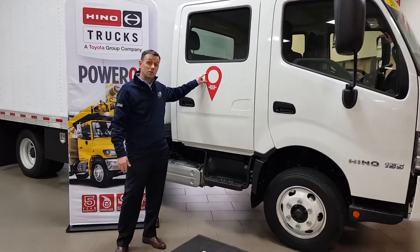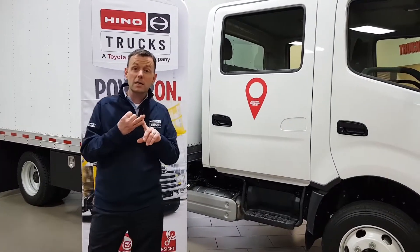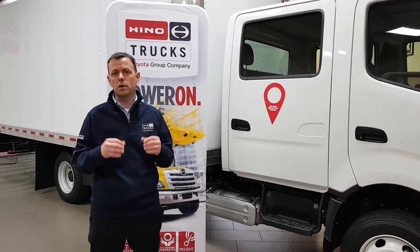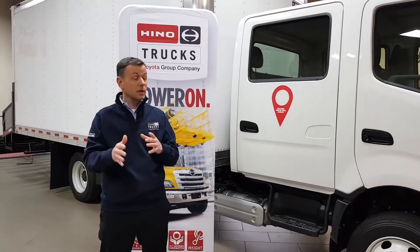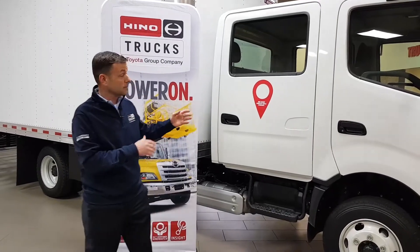Hino Insight comes standard. That means that you've got telematics, remote diagnostics, and case management all included on this truck. For a business owner, that means you've got GPS tracking — you know what your drivers are doing and where this truck is at all times. It's going to save you money.